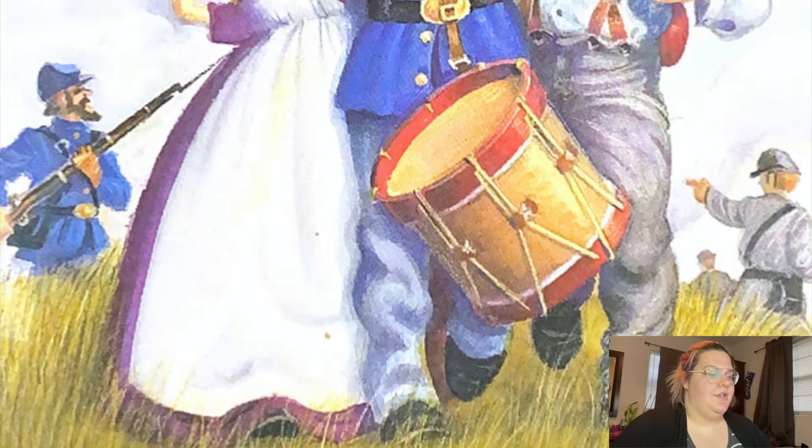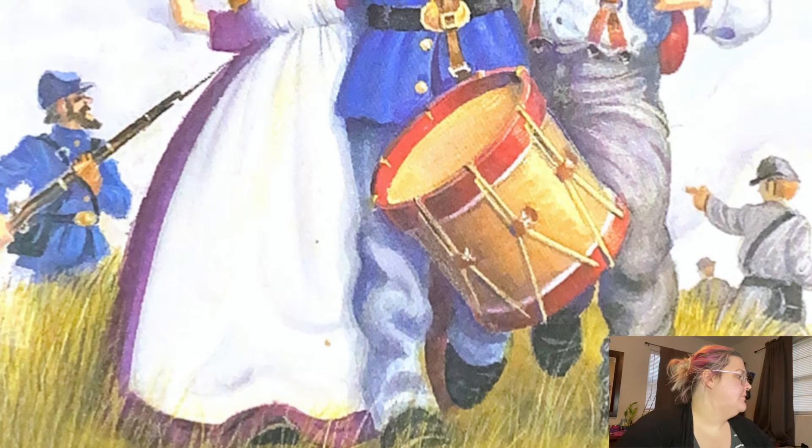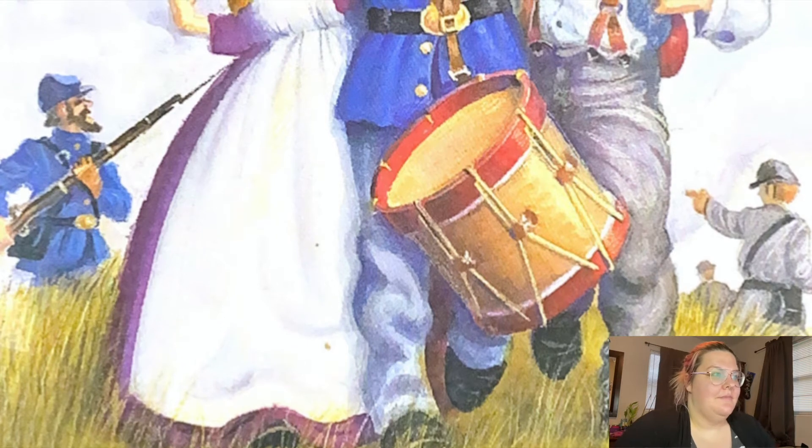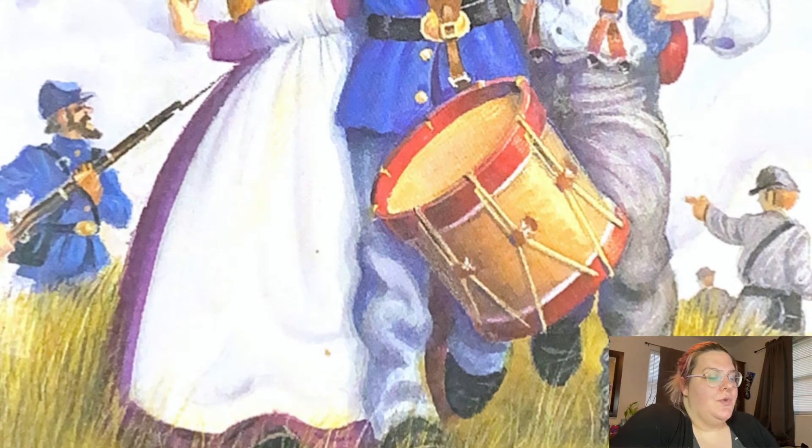Chapter two: Cruel War. Sorry guys, my printer is being possessed. Alright, chapter two, Cruel War.